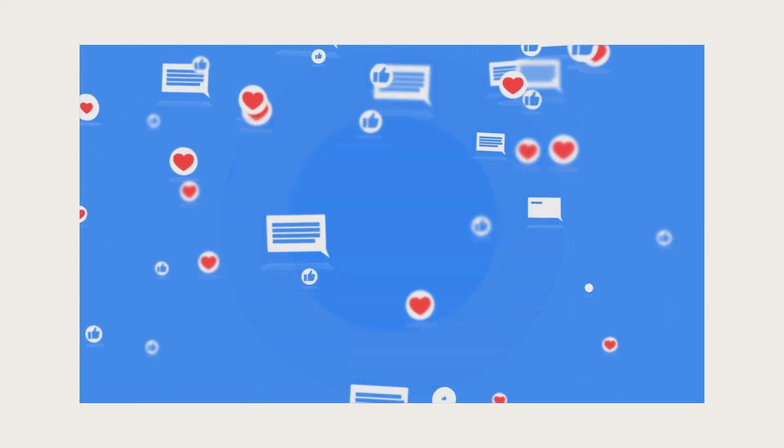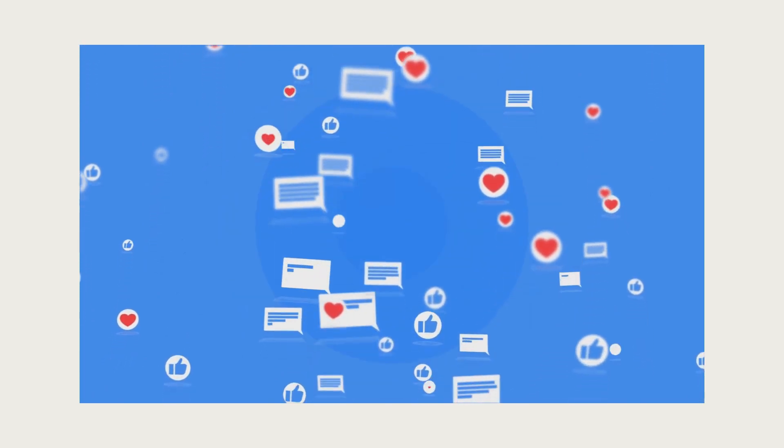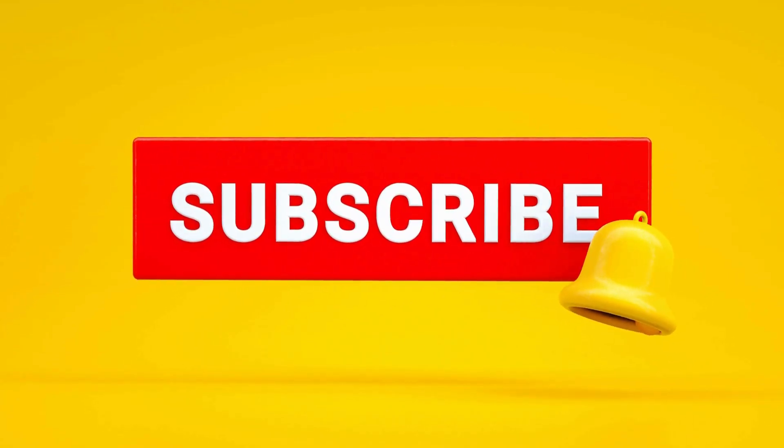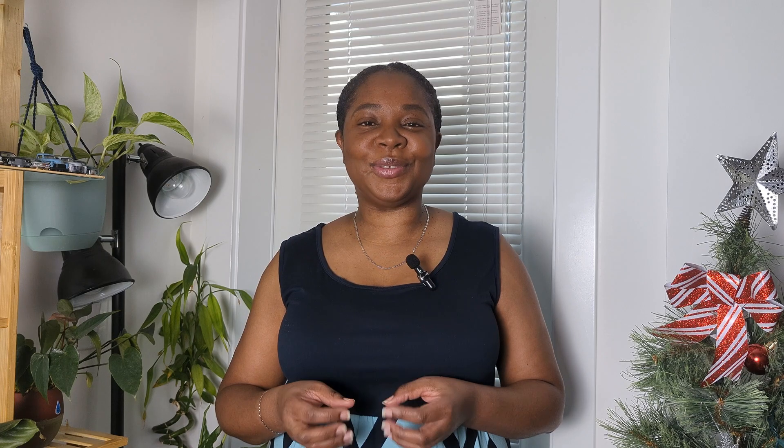If you found this information valuable, don't forget to hit the like button, subscribe, and ring the notification bell for more insights. Thank you so much for making it through Nicky's Lens, and I'll see you in my next video.